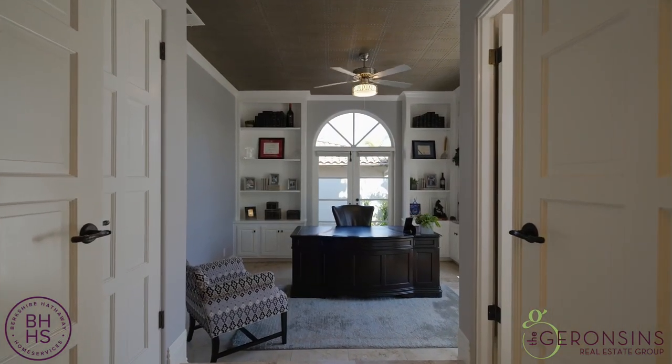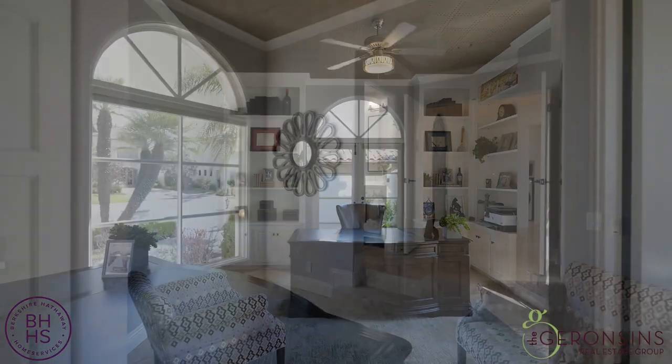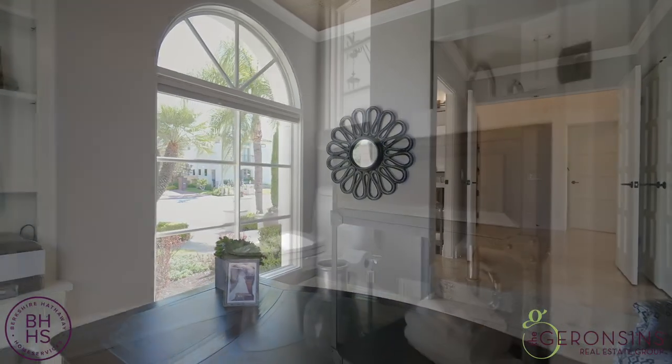As we enter the home, to our right is this wonderful office with French doors, all built-ins, and it even has a bathroom attached to it.